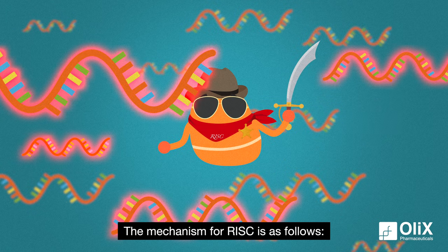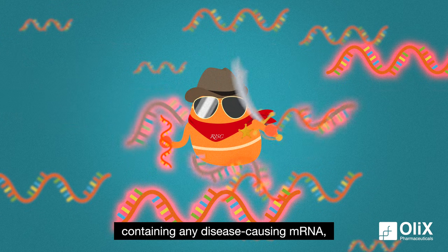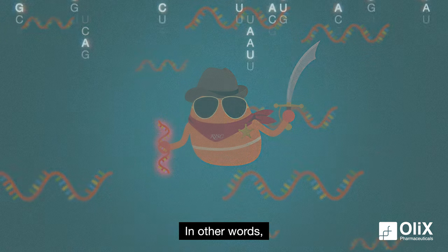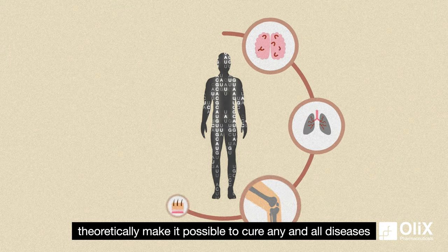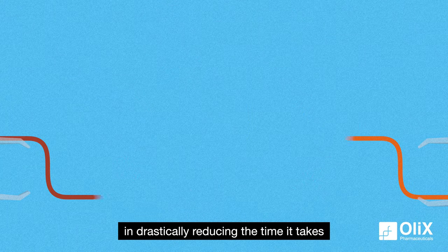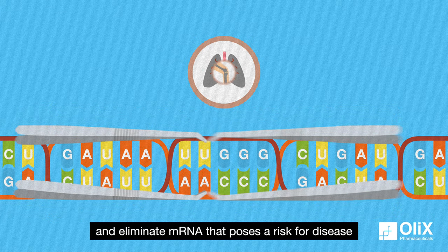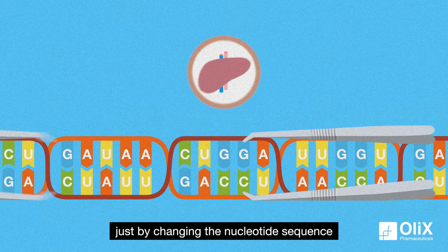The mechanism for RISC is as follows. When it encounters an siRNA containing any disease-causing mRNA, it breaks down all of that mRNA information. In other words, RNAi therapeutics theoretically make it possible to cure any and all diseases. This has implications in drastically reducing the time it takes to develop new drugs, since one can target and eliminate mRNA that poses a risk for disease just by changing the nucleotide sequence.